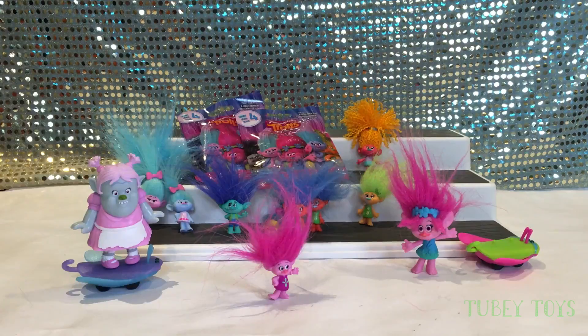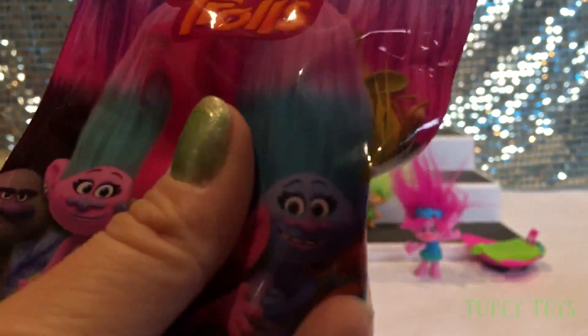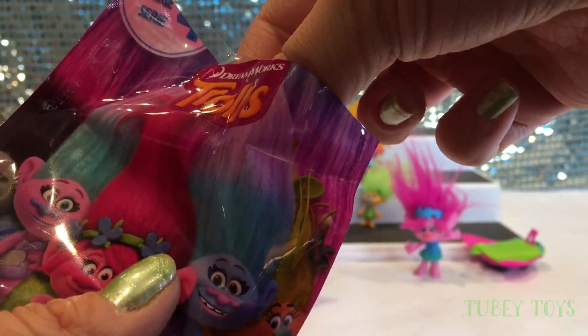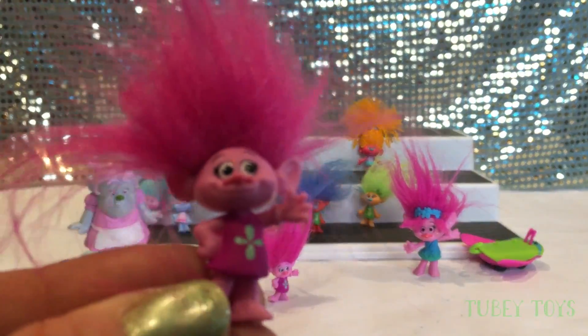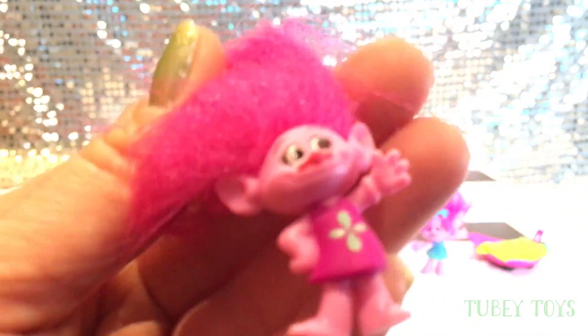Two more left. I've gotta go out and find more of these — we really just gobbled all of them up. Here we go. Oh, we got another Poppy. So cute though. One more. Please be Bridget or please be the Cloud. Maybe it's Bridget or the Cloud. It looks like another Poppy — another Poppy. Ah, no Bridget.